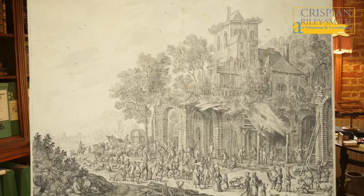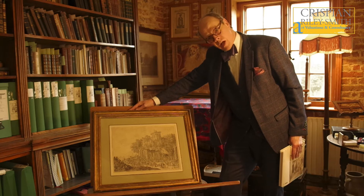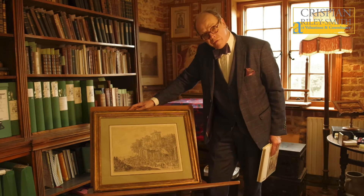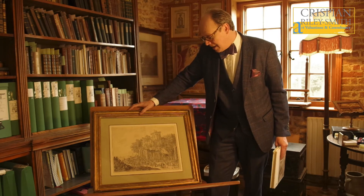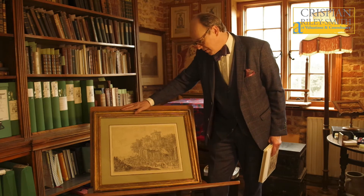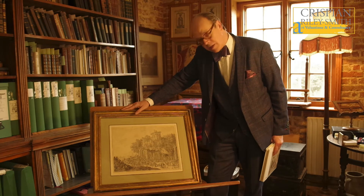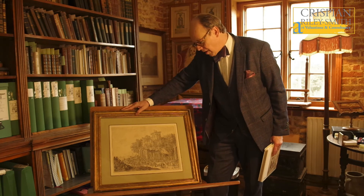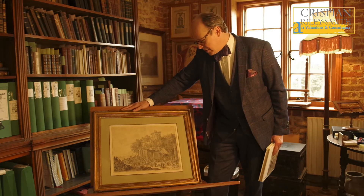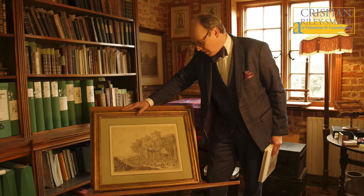One of the reasons that I have been particularly drawn to 18th century Dutch drawings is the number of drawings that you can find on the market of this quality and condition. Sheets of this size are very difficult to find — if not impossible from the 17th century, not completely impossible — but in the 18th century there are many more of them, and this is a fantastic and typical example by this artist.